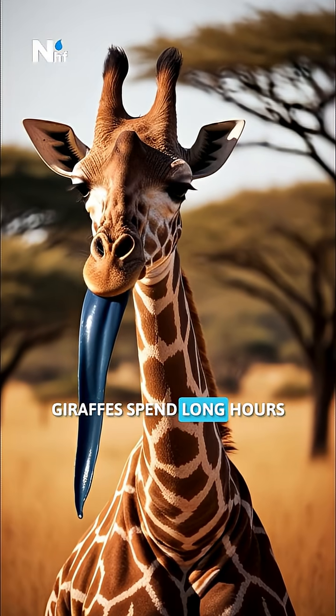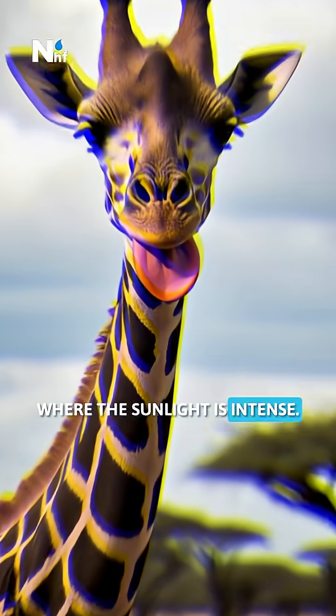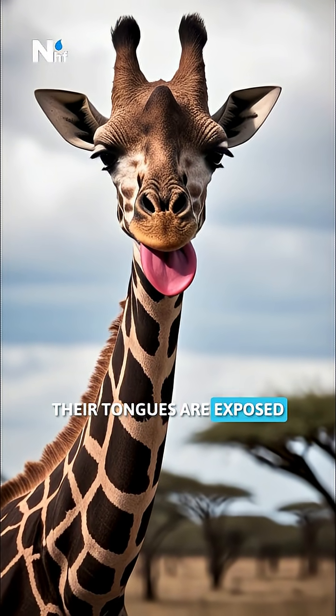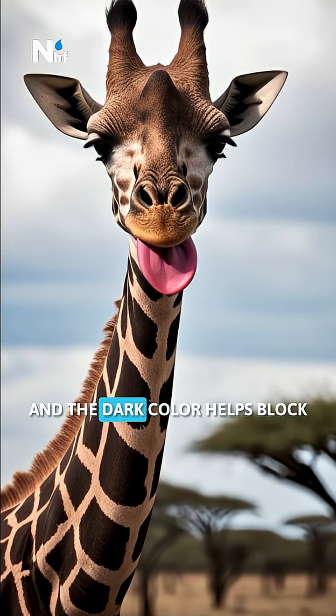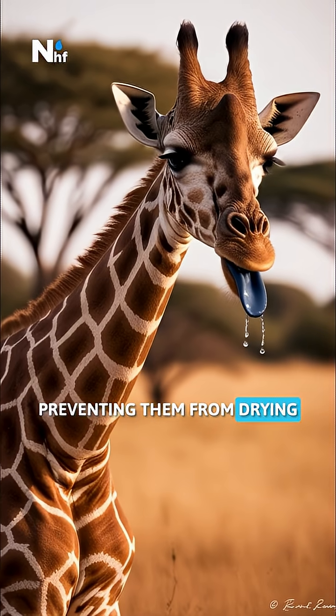Giraffes spend long hours feeding in open grasslands where the sunlight is intense. Their tongues are exposed for most of the day, and the dark color helps block harmful rays, preventing them from drying or burning.